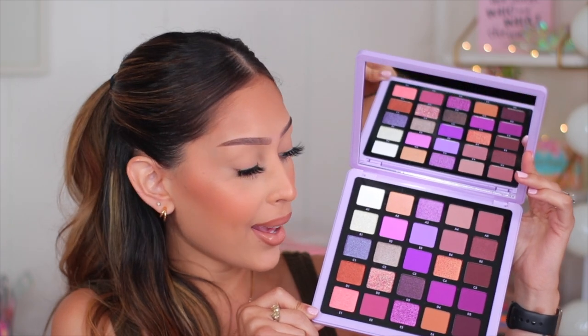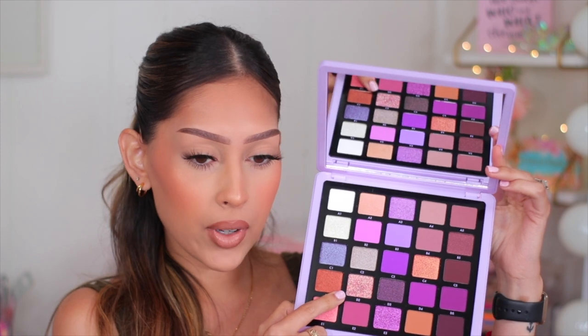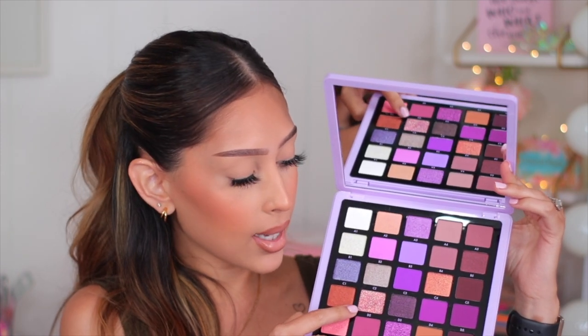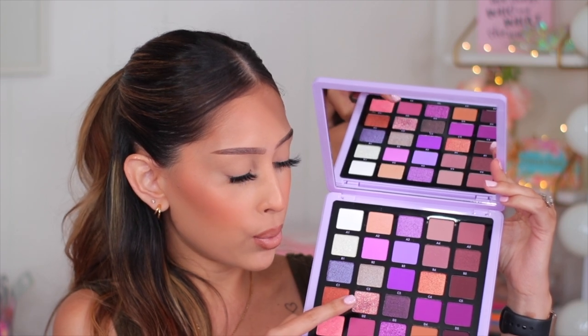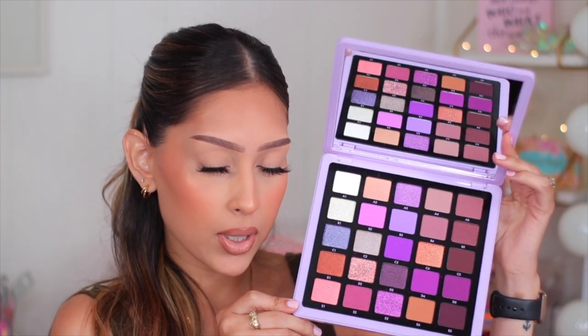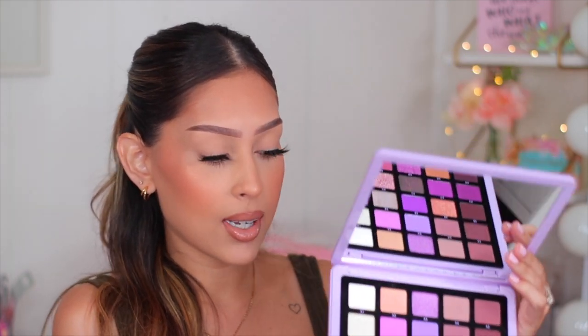This is like heaven for anyone who loves purple eyeshadow — hint hint — and I am obsessed. This shade right here, D2, it's not even coming up on camera. It looks like a glitter but it has pink glitter, purple glitter, lavender, blue, green. It's so pretty. The camera's definitely not really picking it up that well, but this is really beautiful. I cannot wait to use this.